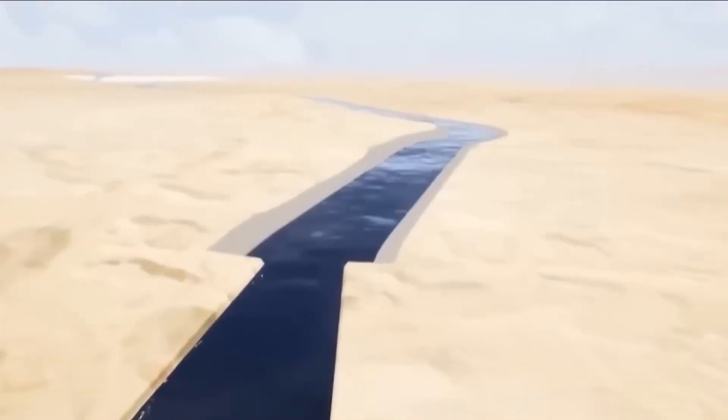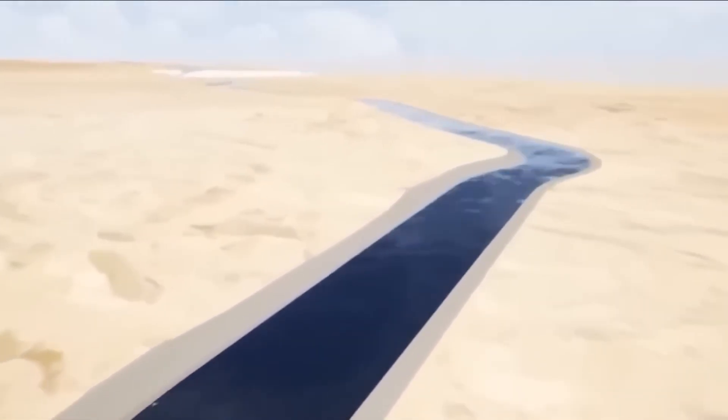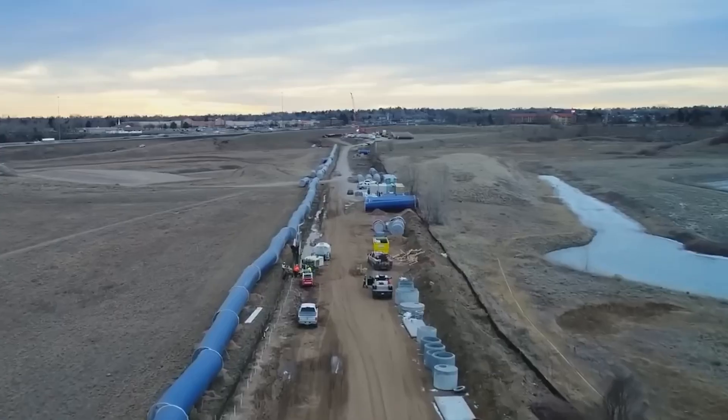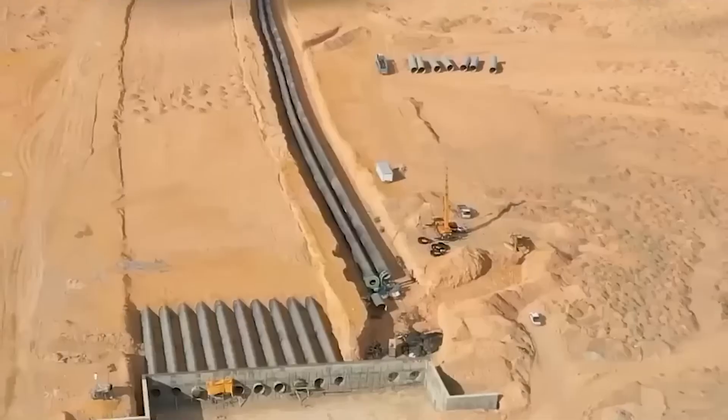Because in the end, more than just flooding the desert, Egypt is trying to make a new hope blossom — irrigated by technology, courage, and survival.